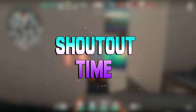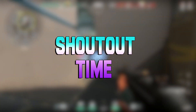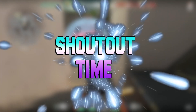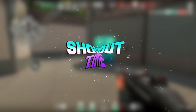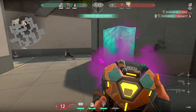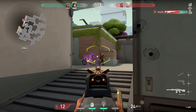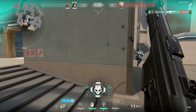Before we get started, a couple of short announcements: if you'd like to win a free shoutout on my channel, all you have to do is like, subscribe, and stay active in the comments. Also be sure to subscribe and turn on the bell icon to get notified when I upload, and check out my social medias to stay updated.